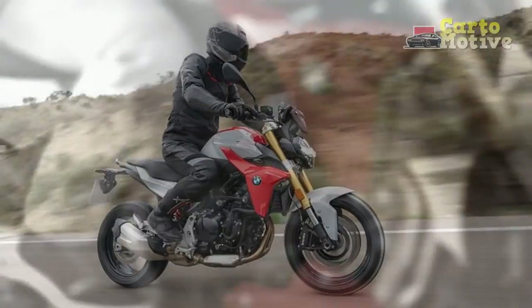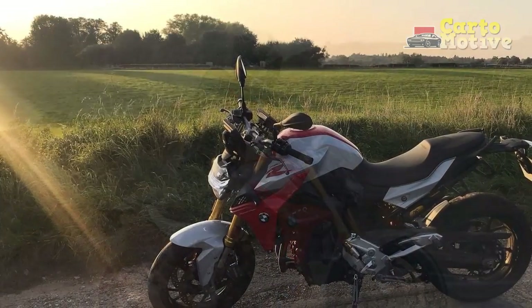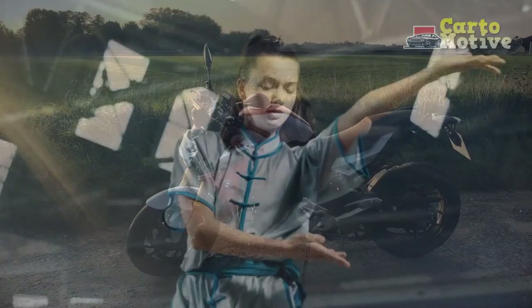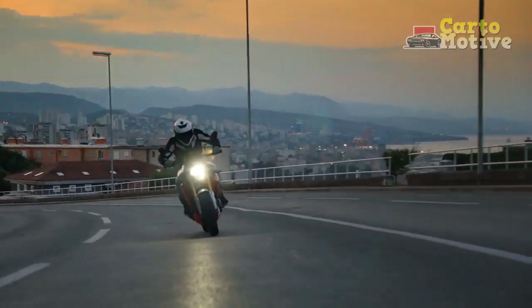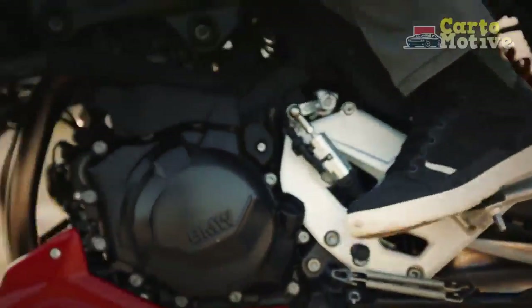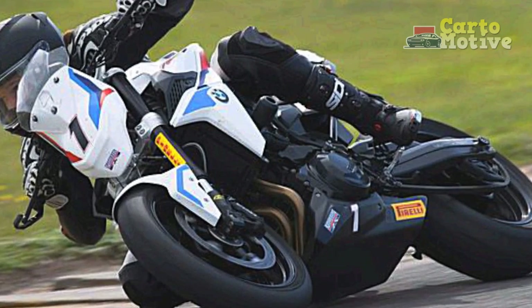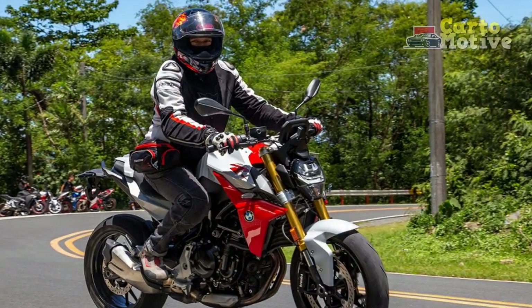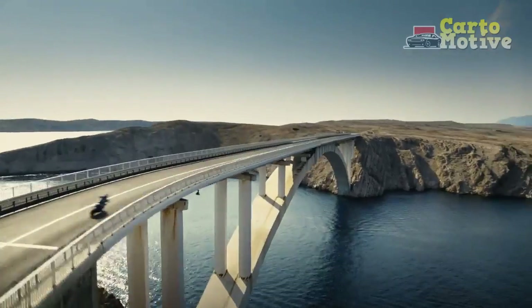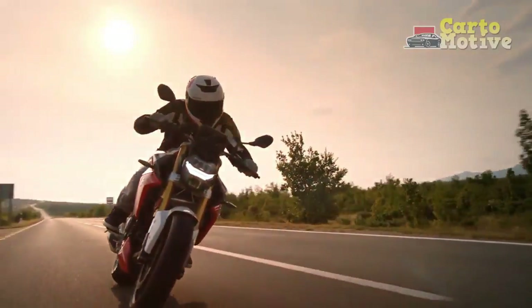Performance: Underneath its captivating exterior lies a potent engine that delivers exhilarating performance. The BMW F900R is equipped with an 895 cubic centimeters parallel twin engine that generates 99 horsepower and 67 lb-ft of torque. This power plant provides a seamless and responsive throttle, ensuring an engaging and thrilling riding experience. One of the standout features of the F900R is its adaptive riding modes. Riders can select from a range of modes, including Rain, Road, Dynamic, and Dynamic Pro, which alter the bike's performance characteristics to suit various riding conditions. Whether you're navigating wet roads or craving an adrenaline rush on a twisty mountain pass, the F900R adapts effortlessly, enhancing both safety and excitement.